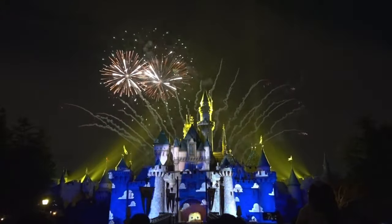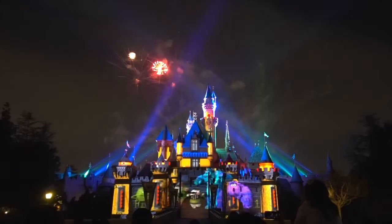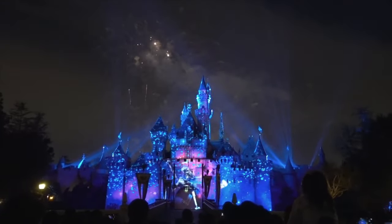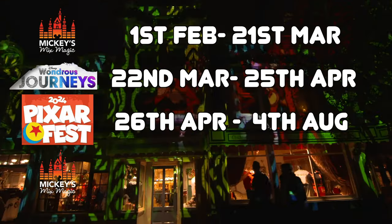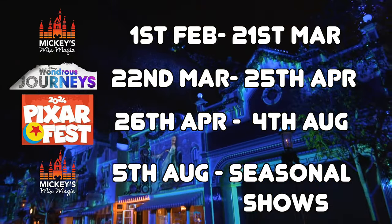From April 26th until August 4th, the special Together Forever: A Pixar Nighttime Celebration returns for Pixar Fest. This celebrates all the classic Pixar movies with the use of fireworks, projections, pyrotechnics, lasers and of course music. After this, Mickey's Mix Magic will return before the seasonal shows during the Halloween and holiday seasons.